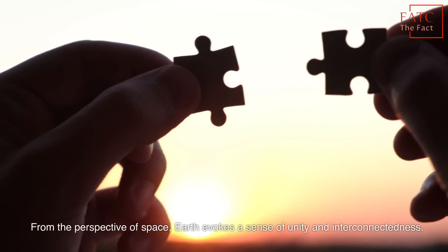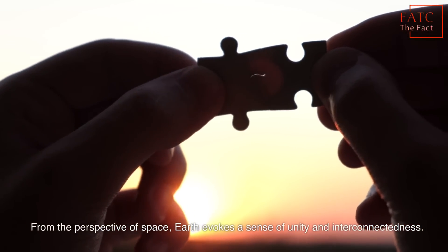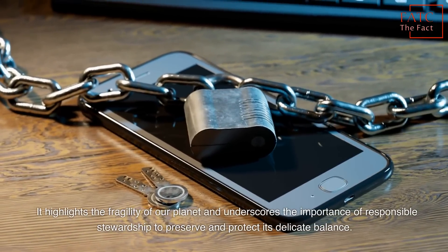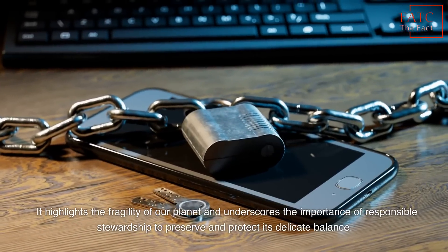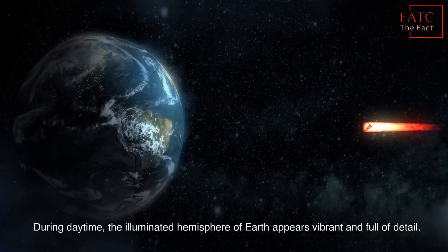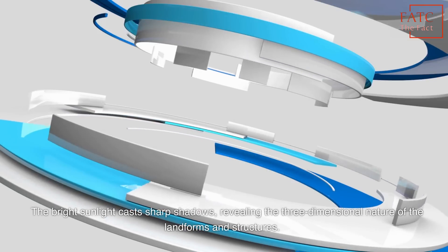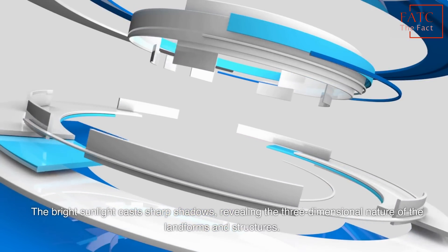From the perspective of space, Earth evokes a sense of unity and interconnectedness. It highlights the fragility of our planet and underscores the importance of responsible stewardship to preserve and protect its delicate balance. During daytime, the illuminated hemisphere of Earth appears vibrant and full of detail. The bright sunlight casts sharp shadows, revealing the three-dimensional nature of the landforms and structures.